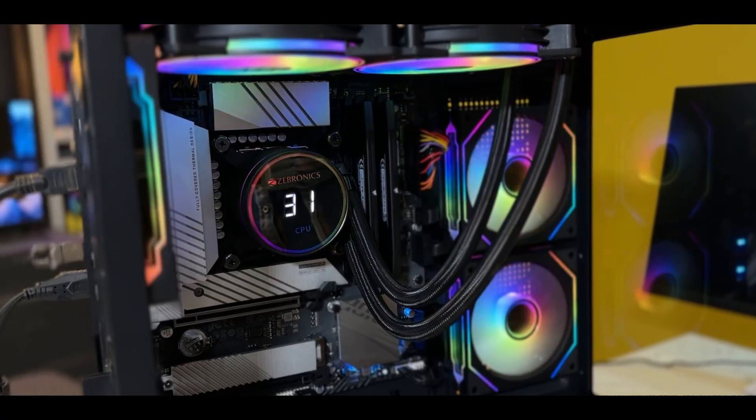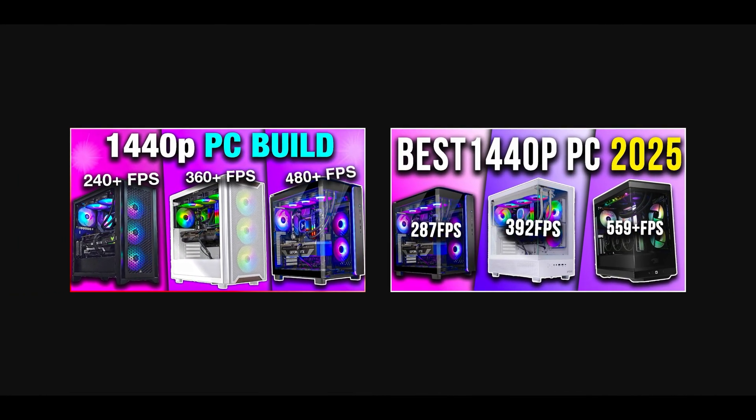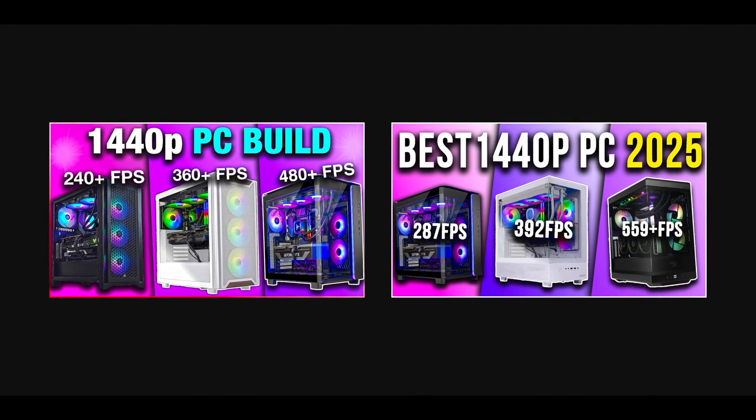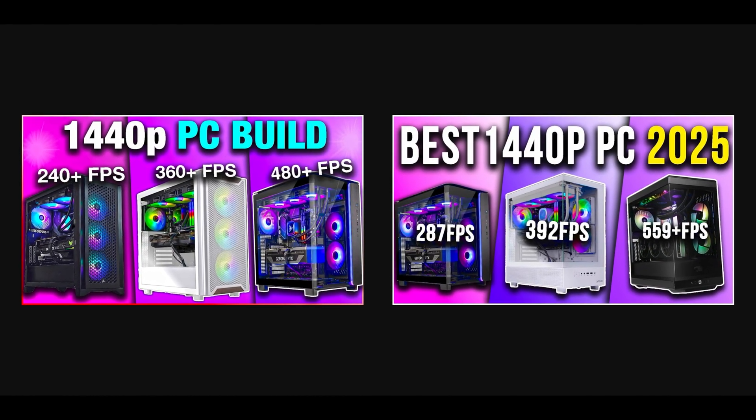If you're building a new system or buying a pre-built PC, I made two complete videos covering the best builds and best pre-built PCs for 1440p resolution, so you get the best PC without any bottlenecks and fully utilize the graphics card without FPS drops. You will find those videos on the screen right now. Thank you for watching, and I will see you on the next one.